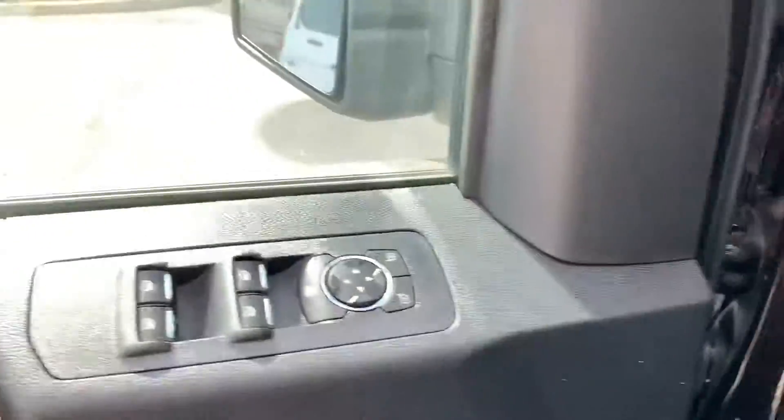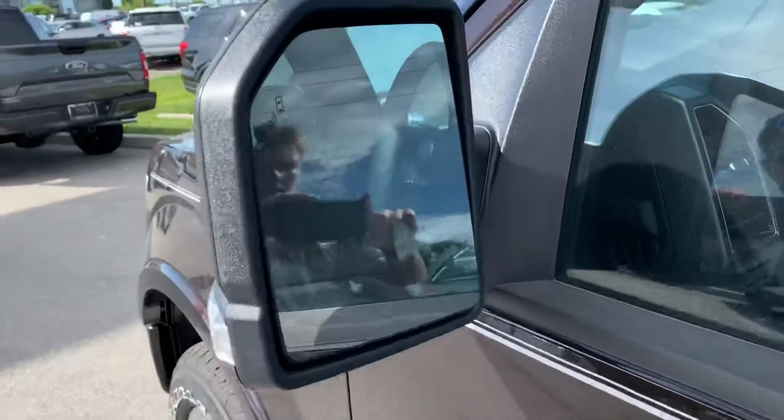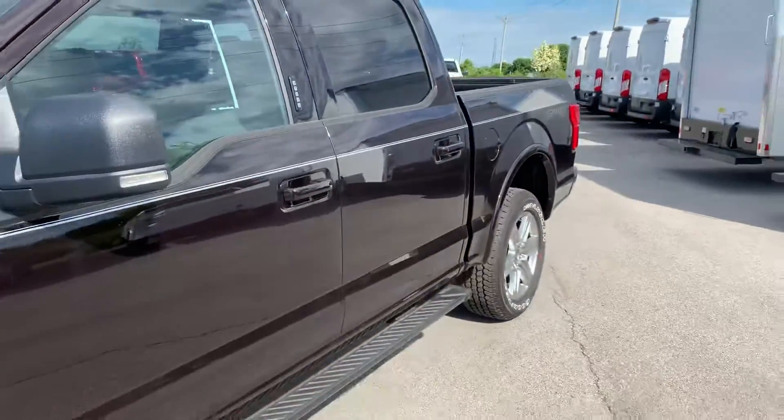As I mentioned, the blind spot monitor — you can see the little car emblem there. There's a little dot that will light up showing that there is a vehicle in your blind spot.